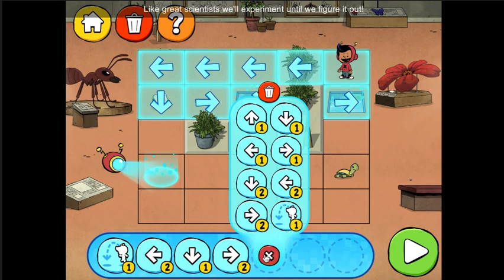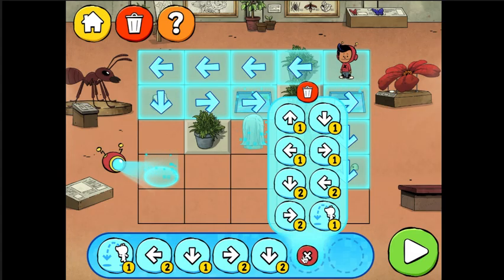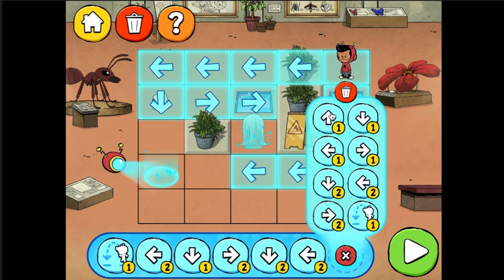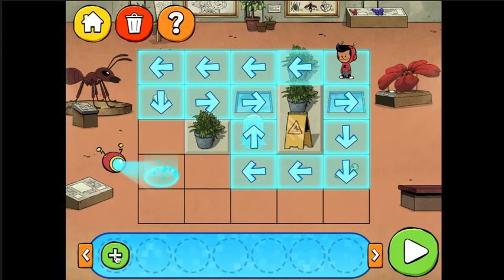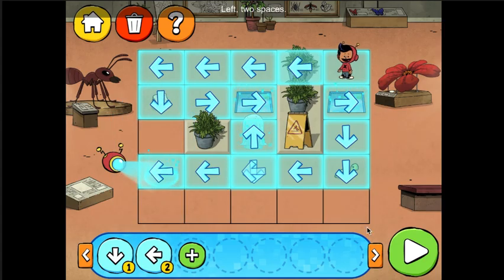Like great scientists, we'll experiment until we figure it out. Down, two spaces. Left, two spaces. Up, one space. Press the play button to check your code. Down, one space. Left, two spaces.